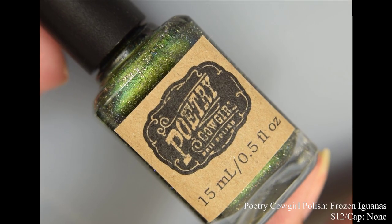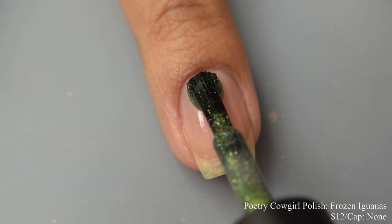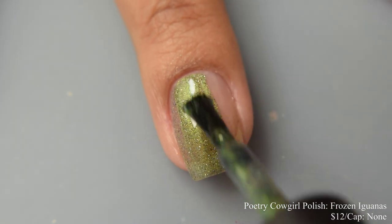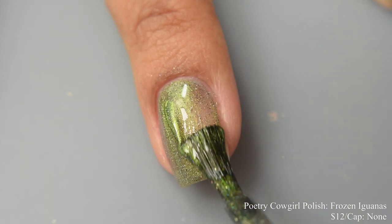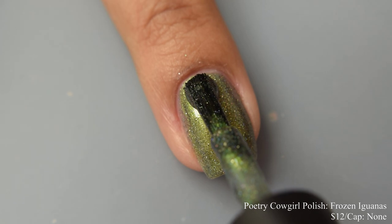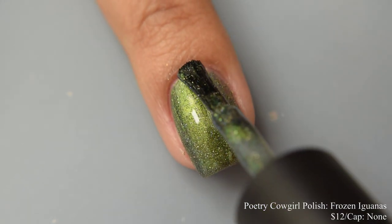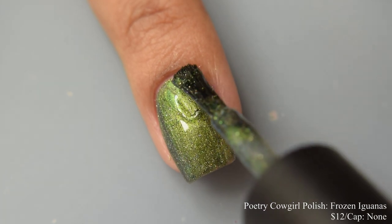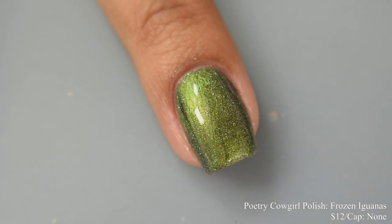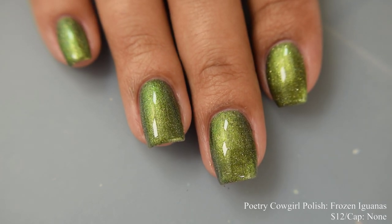Next we have Poetry Cowgirl Polish Frozen Iguanas, described as a lime green to emerald green to teal blue multi-chrome with a scattering of gold and black micro glitters and hollow micro flakes. Inspired by the beginning of 2020 when there was a cold snap in Florida that caused iguanas to go catatonic and fall out of the trees. Price will be $12 with no cap. This has a touch of a metallic feel and also a touch of a jelly feel on application — most are going to be fine at two coats, though you might want a third depending on how you polish. This builds up very nicely with a strong scattered holographic effect. The black glitters are very, very tiny — from far away or if you're nearsighted like myself they're not super noticeable — but what catches your eye most is that lovely scattered sparkle from the glitters. This one absolutely has a blue shift at angles.